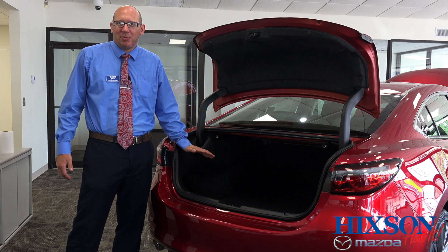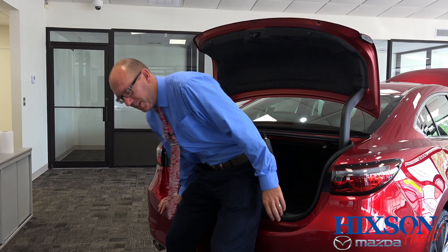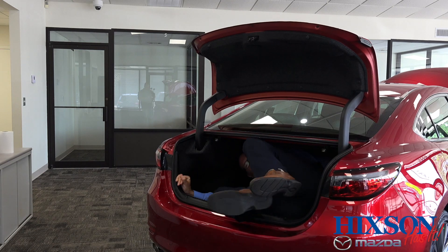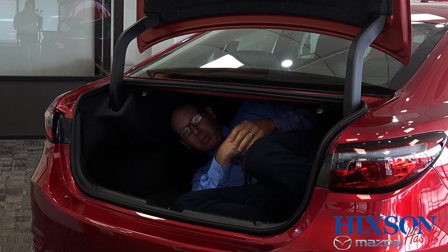But instead of telling you the dimensions, let me just show you. At 6'3", I will actually fit completely in the trunk. And if you've got kids like mine, they might do that too.